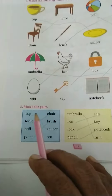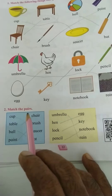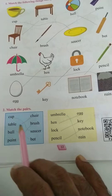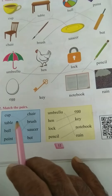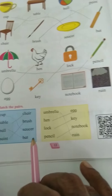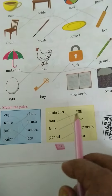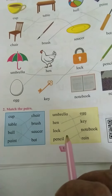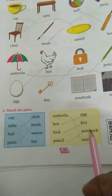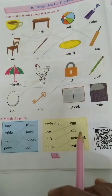Now match the pairs: cup and saucer, table and chair, paint and brush, ball and bat, umbrella and rain, hen and egg, lock and key, and pencil and notebook. Your lesson ends here.